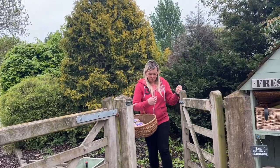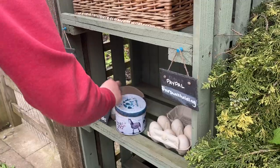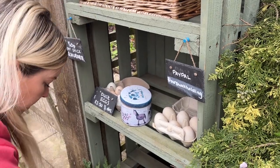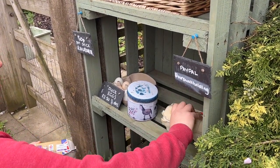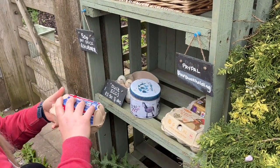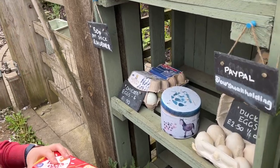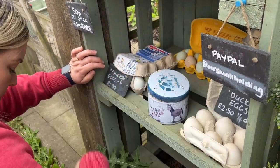This morning I've been outside stocking up our honesty stall that we've got just outside the gates of the house. I'll put anything on there from spare eggs to rhubarb, which I've got in abundance at the moment — some absolutely huge sticks of rhubarb — and any spare veg or plants that I've grown.